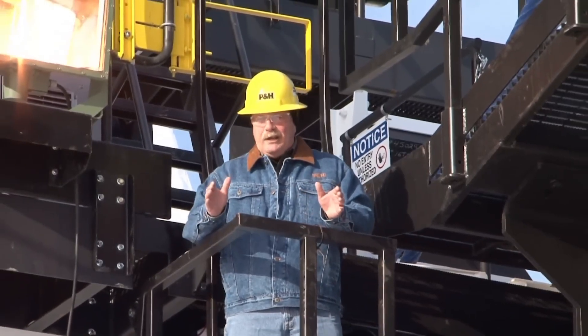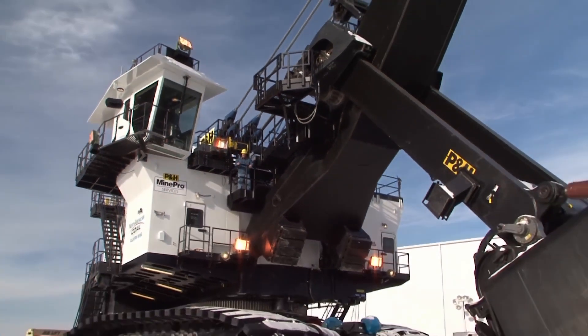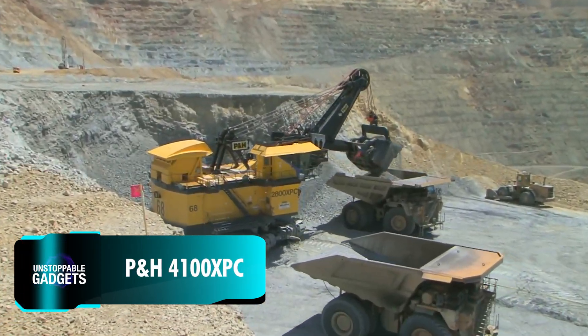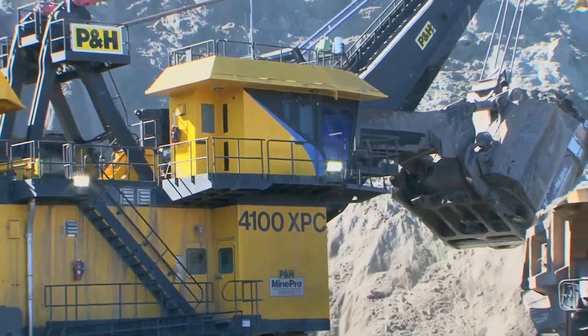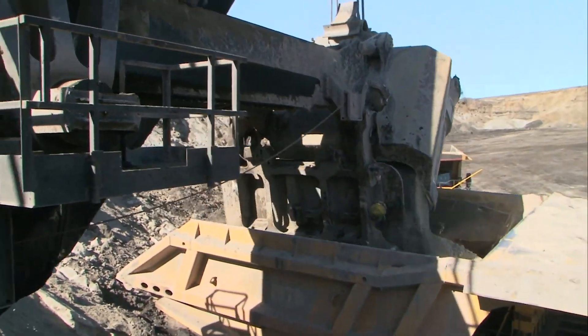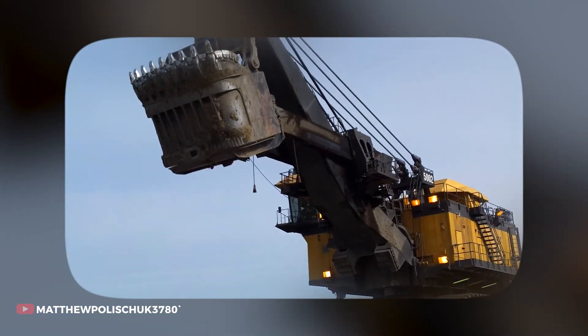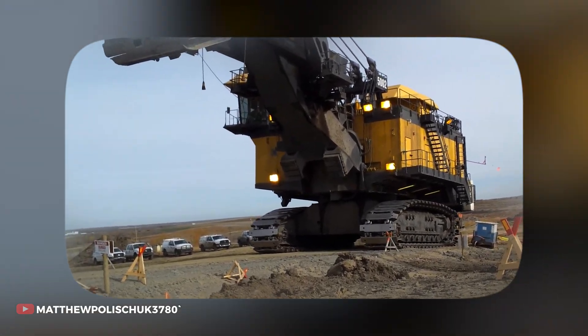Some machines make you feel tiny, and this massive electric rope shovel is no exception. It holds the record for loading an astonishing 230,400 tonnes of material in just 24 hours, making it a standout in its class. Developed by the American company P&H, a leader in surface mining technology, this behemoth stands over three storeys tall and has a working weight of over 1,500 tonnes.